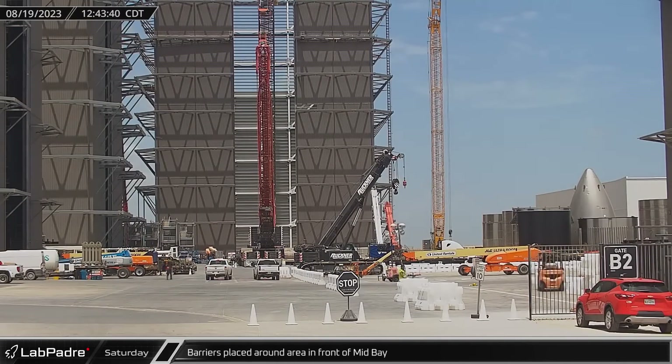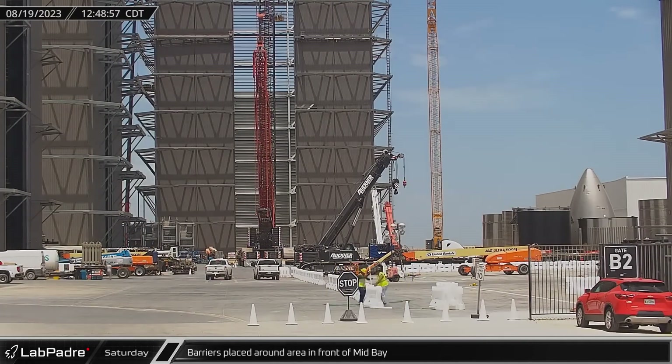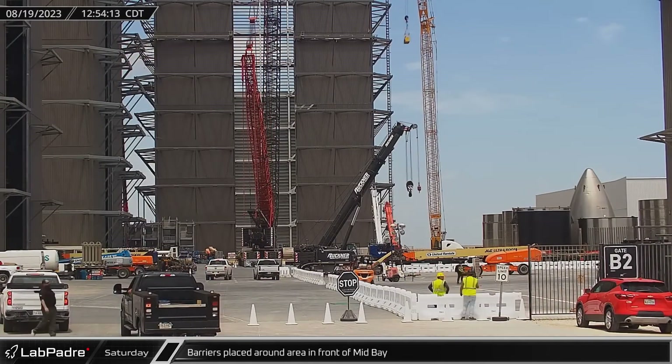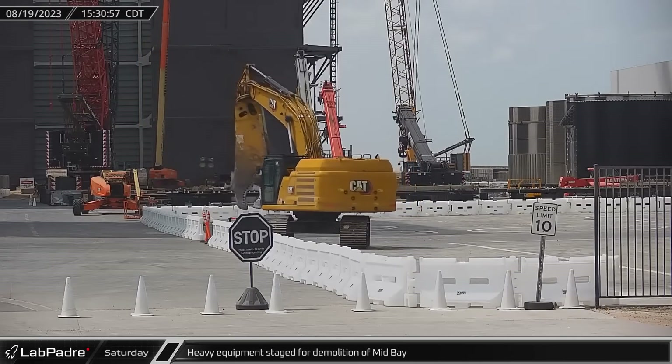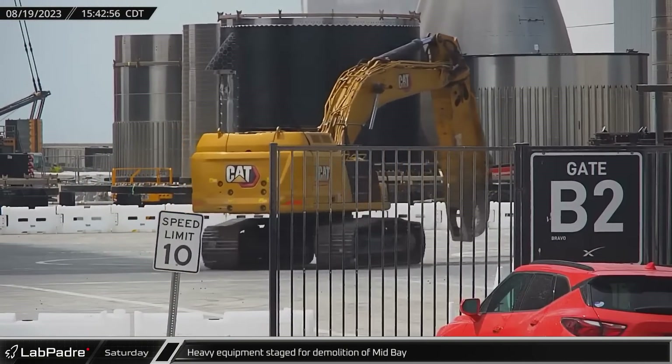Early Saturday afternoon saw a number of barriers replaced around a large area in front of the mid bay as workers began the final preparations for the building's demolition. Work would begin with an excavator equipped with a hydraulic demolition shear, which was brought in and staged for dismantling the mid bay.